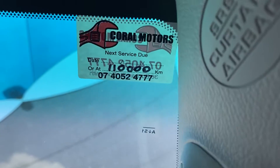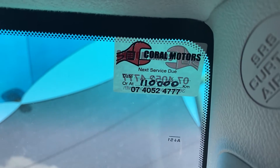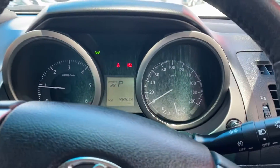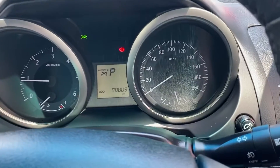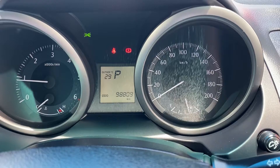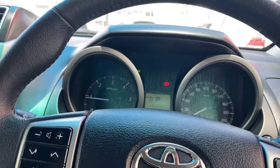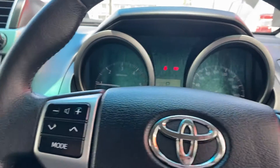As you can see at the top there, the next service sticker shows 110,000 kilometers. Starting the car up for a bit of a rev. Current kilometers on the car are 98,809 k's.